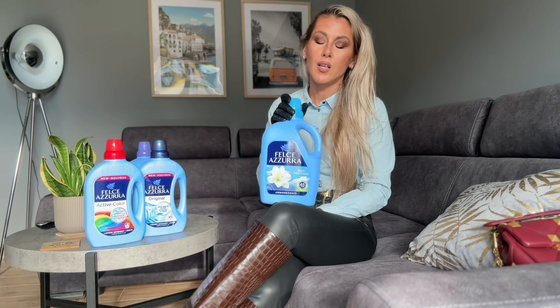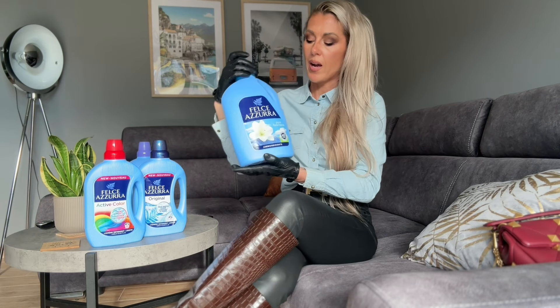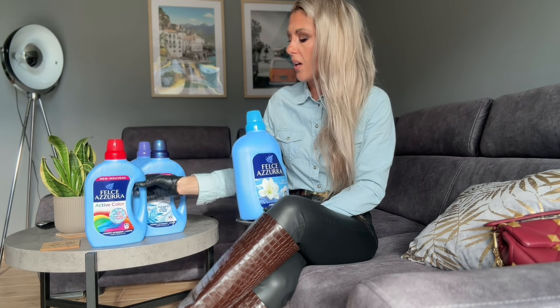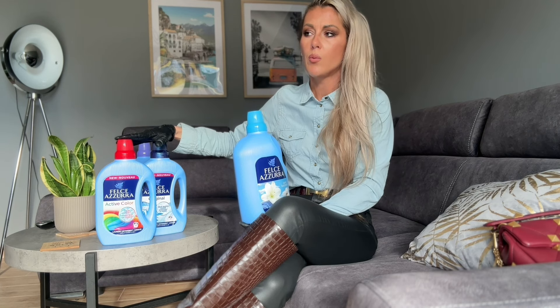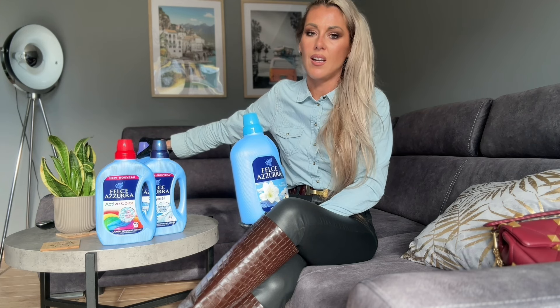This is the conditioner — the fabric conditioner — which is also from Flescher Azura. You can buy this product in that size for really silly money — I pay something like less than 5 euro for this. Very cheap. Same here — it is very cheap, all 4 or 5 euro things. And this is really a huge bottle. You can use it for a few months — this four bottles with the laundry liquid and the conditioner — just this lasts for a few months.